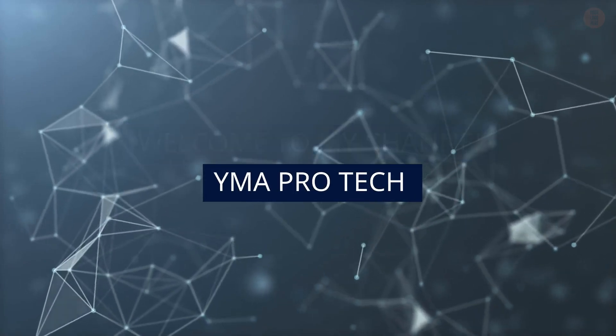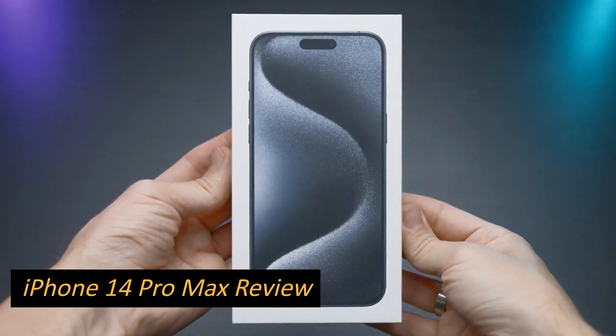Welcome to my channel Wyma Pro Tech. iPhone 14 Pro Max Review.